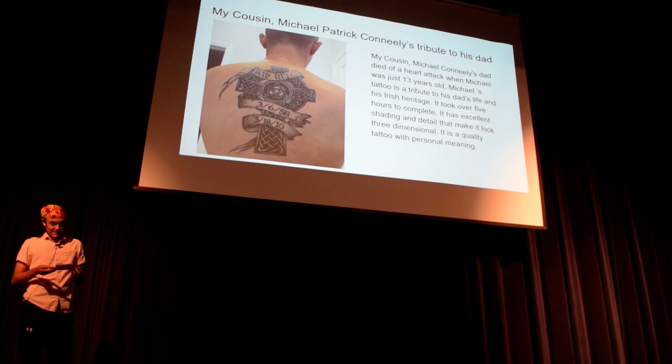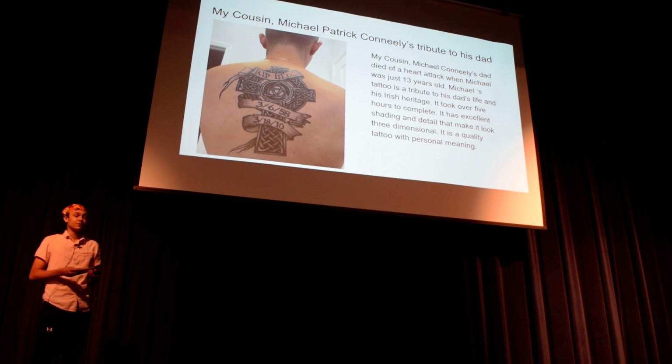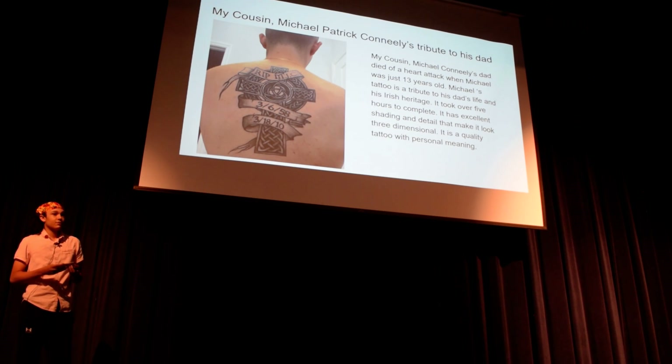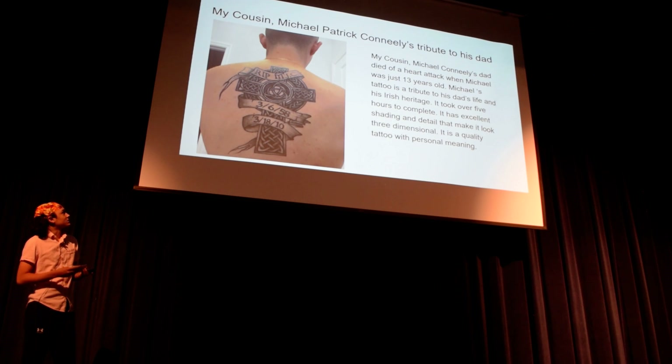And the last slide here — this is my cousin Michael Patrick-Kennely's tribute to his dad. Michael's dad died when he was just 13 years old, and he got this tattoo to dedicate to his father's Irish heritage. It's this amazing Celtic cross with 'RIP MJC,' his dad's initials, the day he was born, and the day he died. It's a beautiful knotted Celtic cross that took over five hours to complete — a really great example of all those components put together.